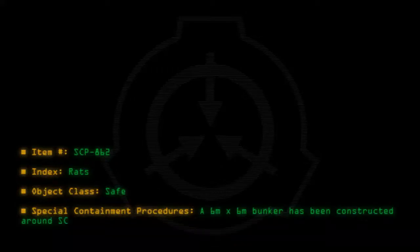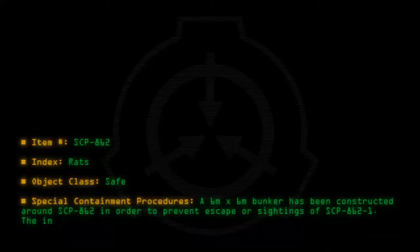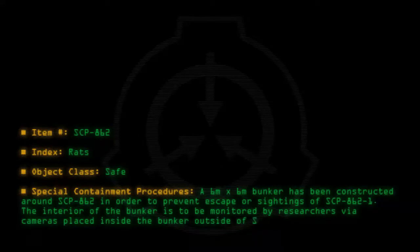Special containment procedures: A 6 meter by 6 meter bunker has been constructed around SCP-862 in order to prevent escape or sightings of SCP-862-1. The interior of the bunker is to be monitored by researchers via cameras placed inside the bunker, outside of SCP-862's sphere of influence.